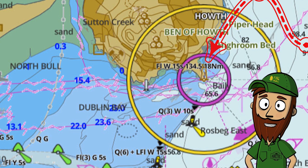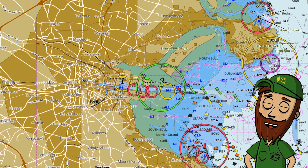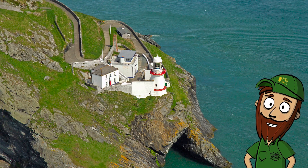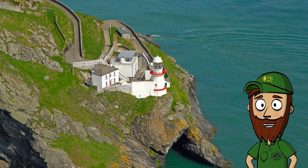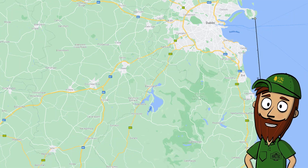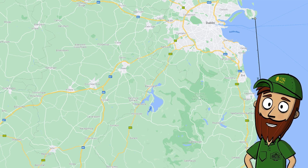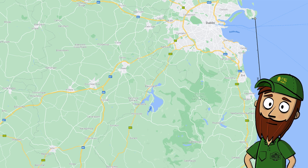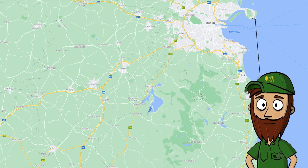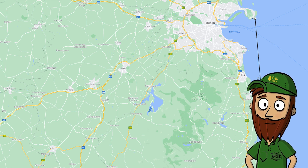I wonder why. Let's zoom out so you can see where the lighthouse is located in relation to Dublin. This is Wicklow Head lighthouse, south of Dublin, and this is the lighthouse I want Brian to visit. The distance between the two lighthouses is 44 kilometers. So if the earth is flat, it wouldn't be any problem at all standing by this lighthouse and seeing the flashing light from Bailey lighthouse.